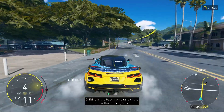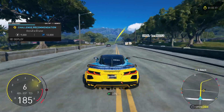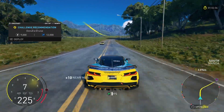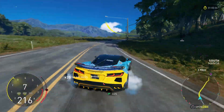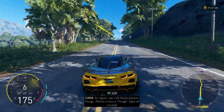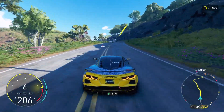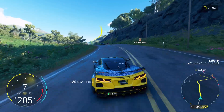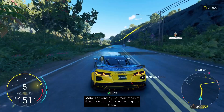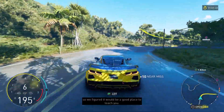Drifting is the best way to take short turns without losing speed. In Japan, we call these passes toge. There's even a toge style of racing. The winding mountain roads of Hawaii are as close as we could get to Japan, so we figured it would be a good place to teach you.